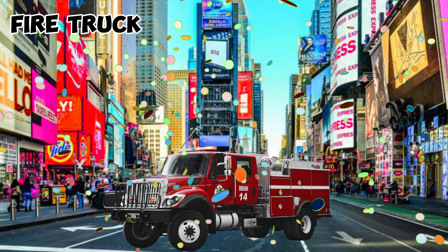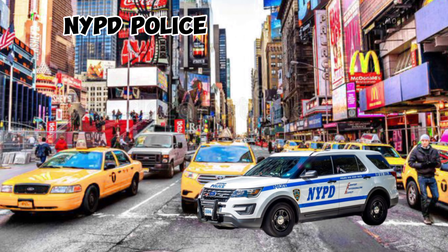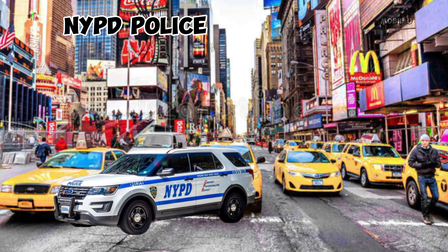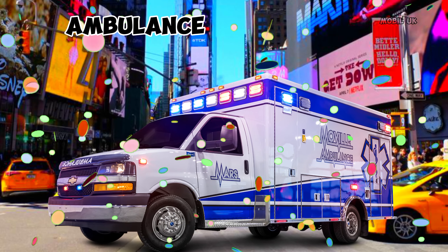This is Fire Truck. This is NYPD Police. This is Ambulance.